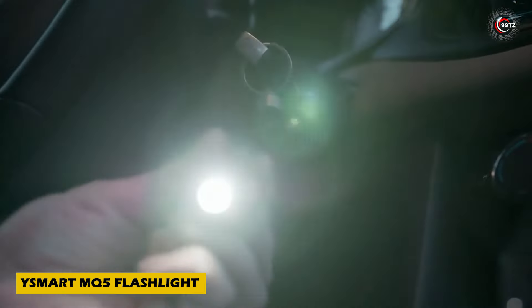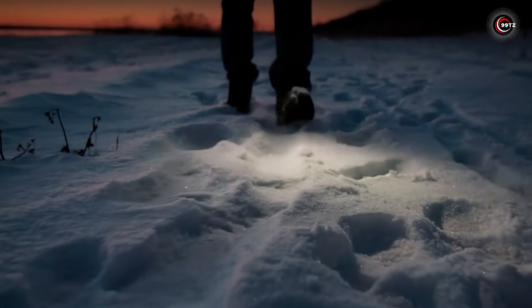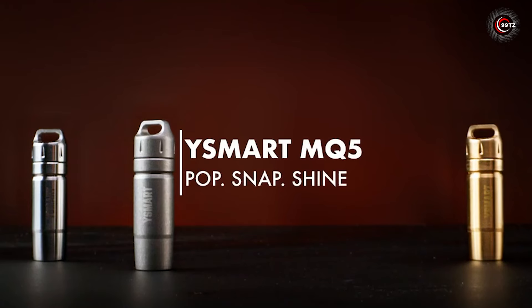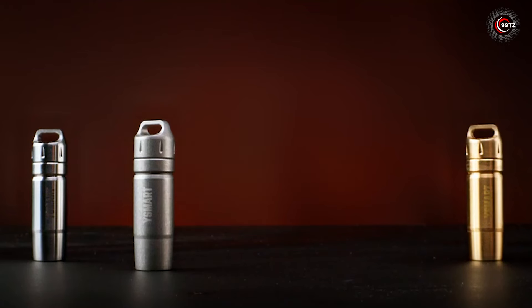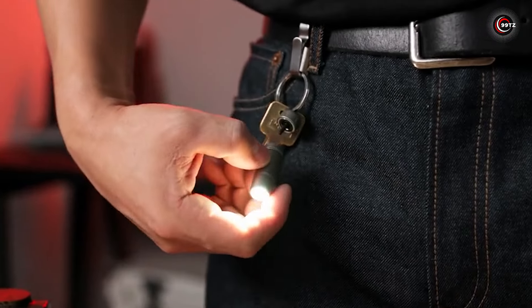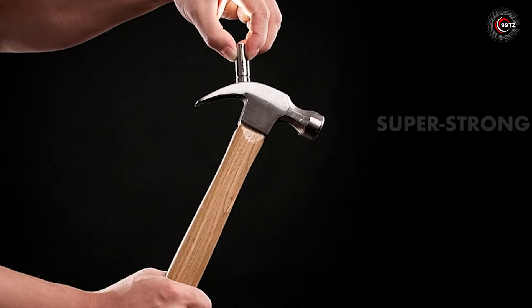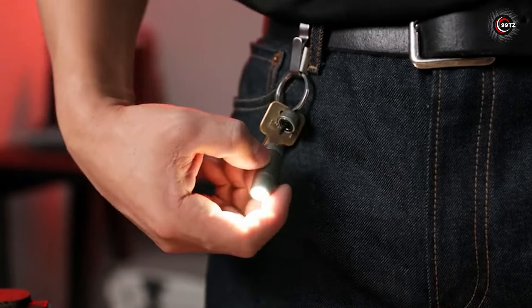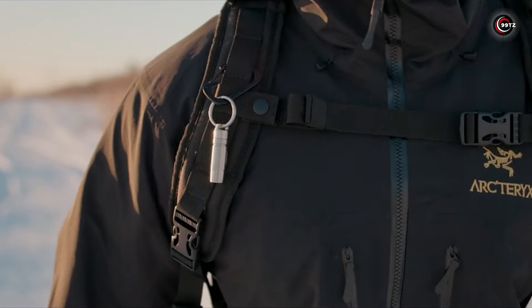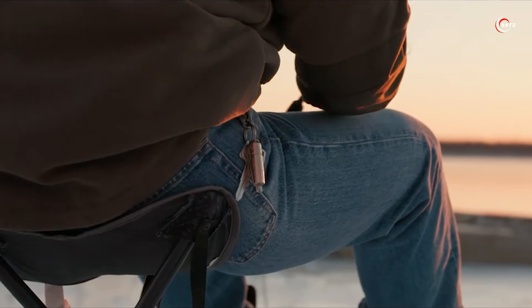Experience the brilliance of the YSmart MQ-5 flashlight. When it comes to compact yet powerful illumination, this flashlight outshines the rest. Ideal for urgent situations like nocturnal car repairs, its magnetic keychain base ensures instant activation upon detachment, doubling as a convenient power switch. With its built-in neodymium magnet, it securely attaches wherever you need it, preventing any accidental slips.